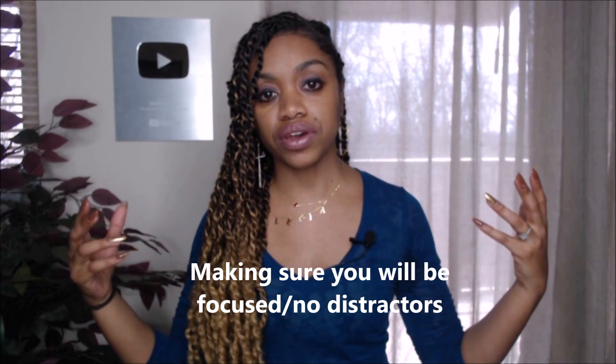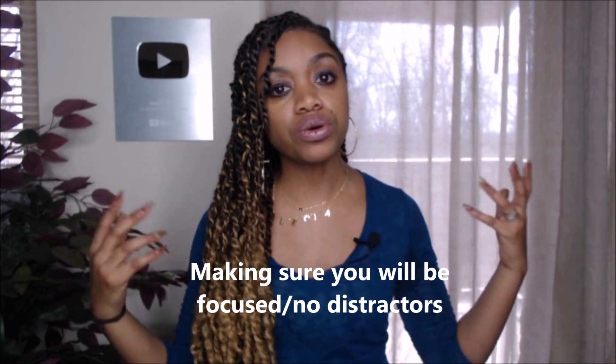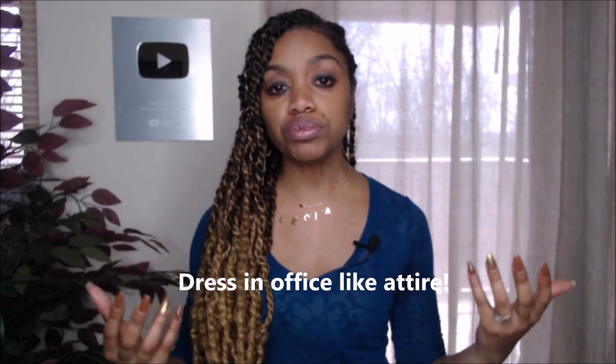There are companies that will actually ask you to have your webcam or video on, and these types of companies will end up interviewing you via camera, so they will be seeing you visually. You want to make sure that you are well dressed for those types of companies. Make sure that you have your best on — you don't have to be super dressy.